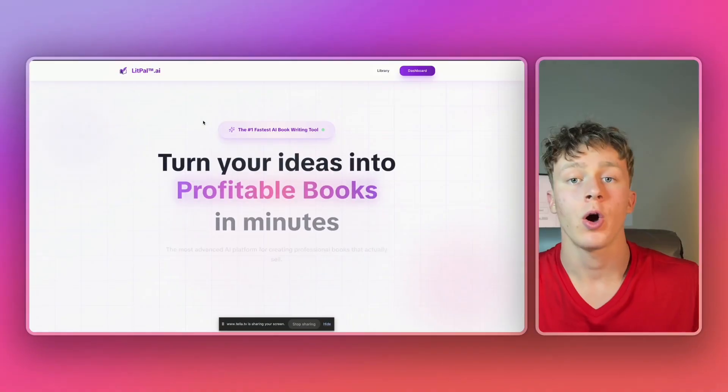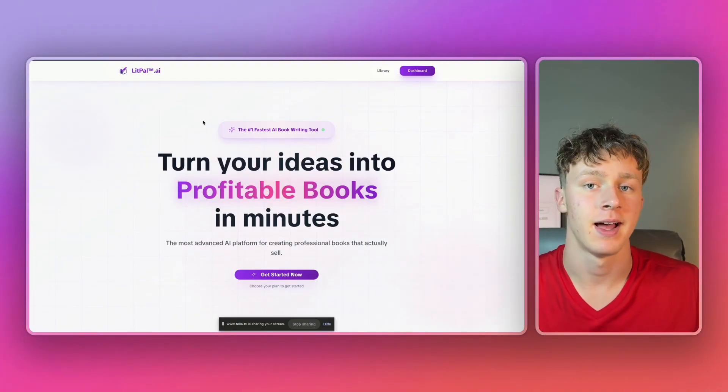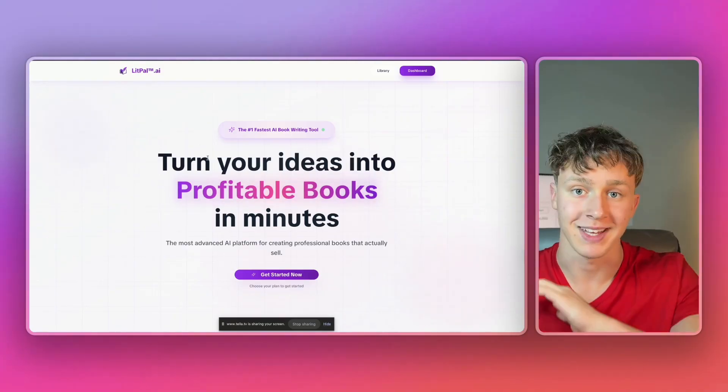Now that you have an understanding of how to come up with profitable ideas for your kids' books, let's go ahead and generate one so I can show you guys the entire process. The tool we're going to use is Lippal.ai — it's actually one of the fastest AI kids' book generators for KDP on the entire internet.